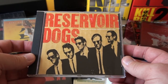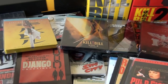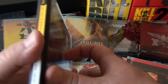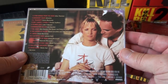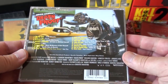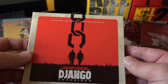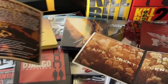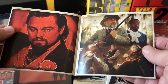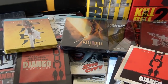Here are the soundtracks: Reservoir Dogs, Pulp Fiction, Jackie Brown, Kill Bill Volume One, Kill Bill Volume Two, Death Proof, Inglourious Basterds, and Django Unchained — which comes with a digipack, the CD inside, and a booklet. And the last one is The Hateful Eight.